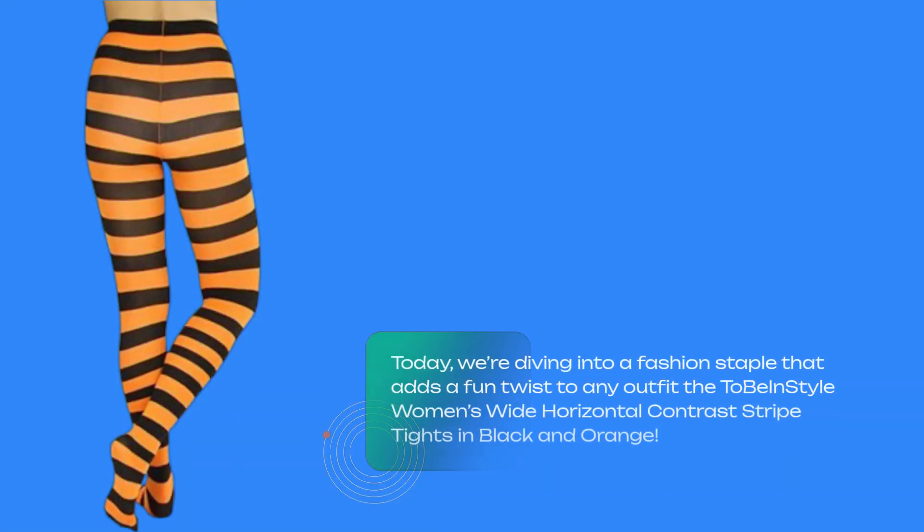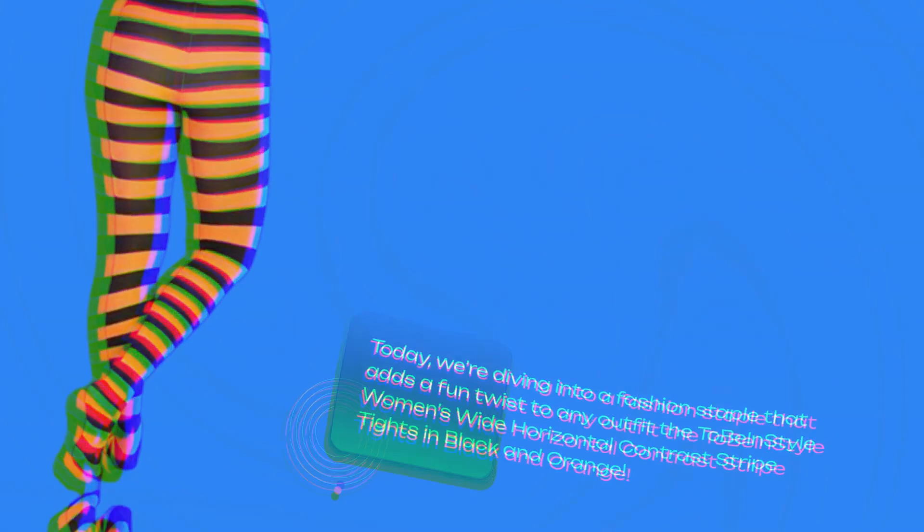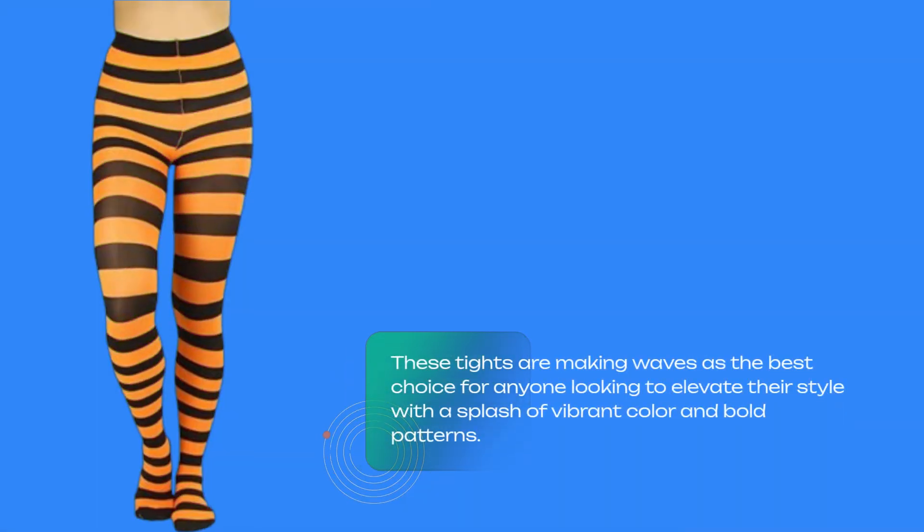Welcome back to Product Critique. Today, we're diving into a fashion staple that adds a fun twist to any outfit — the ToBeInStyle women's wide horizontal contrast striped tights in black and orange. These tights are making waves as the best choice for anyone looking to elevate their style with a splash of vibrant color and bold patterns.